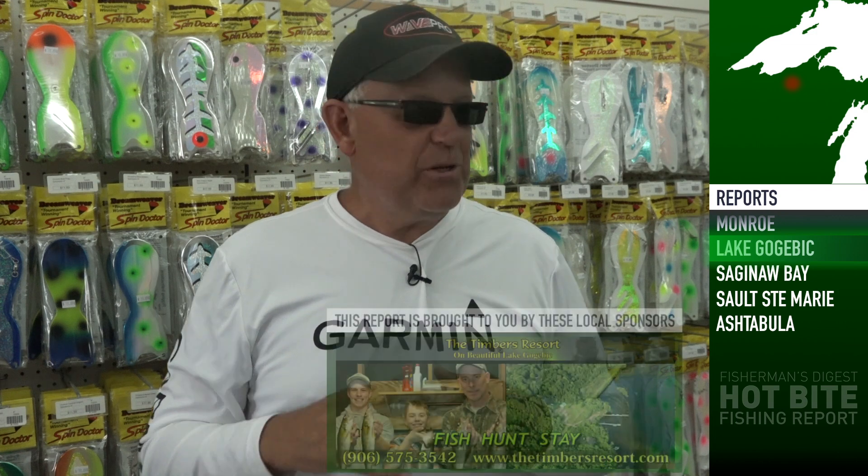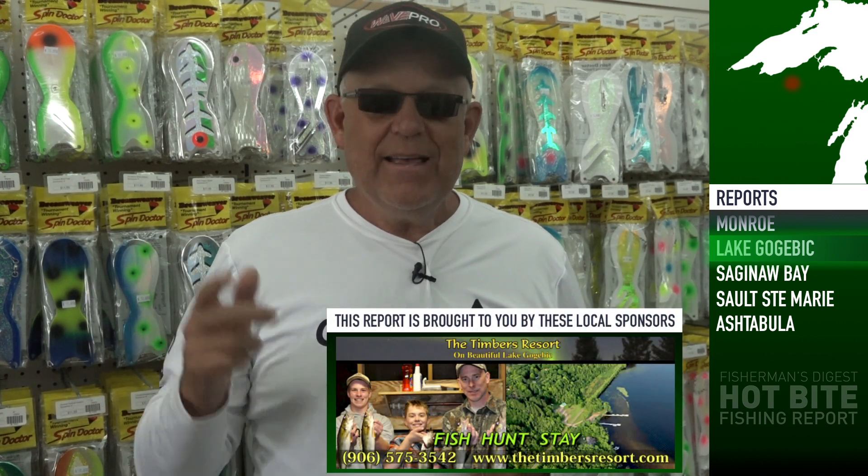If you're looking for great accommodations or a guide, Tim and Sarah from the Timbers Resort can hook you up with a great cabin right on the shores of the lake. They've got rental boats, a great little tackle store, and all the contacts for guides in the area. That's the Western UP, Lake Gogebic.